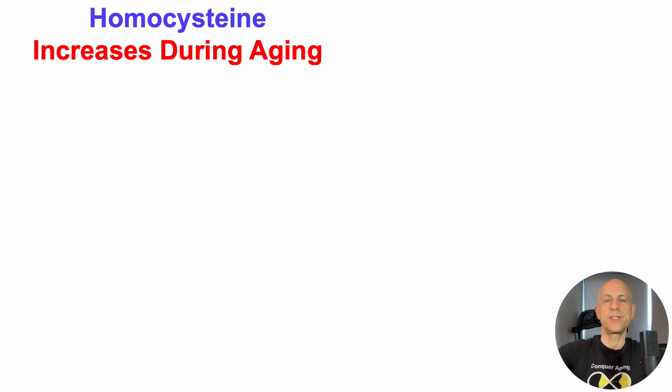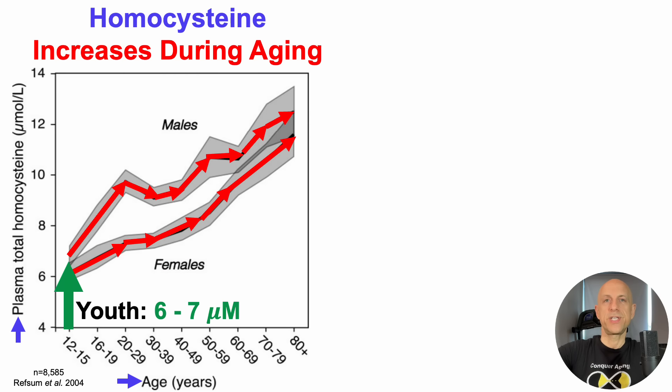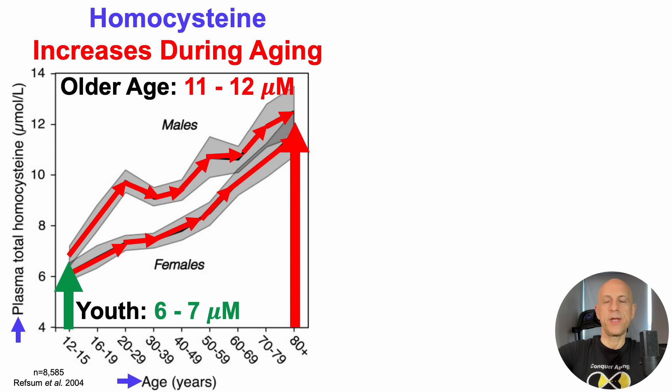Homocysteine increases during aging, and that's what we'll see here. On the y-axis, we've got plasma levels of homocysteine plotted against age, from 12-year-olds all the way up to older than 80-year-olds. In youth, average homocysteine values for women and men are around 6 to 7 micromolar. Homocysteine then increases during aging, such that at older ages — older than 80 years old — average homocysteine is 11 to 12 micromolar.